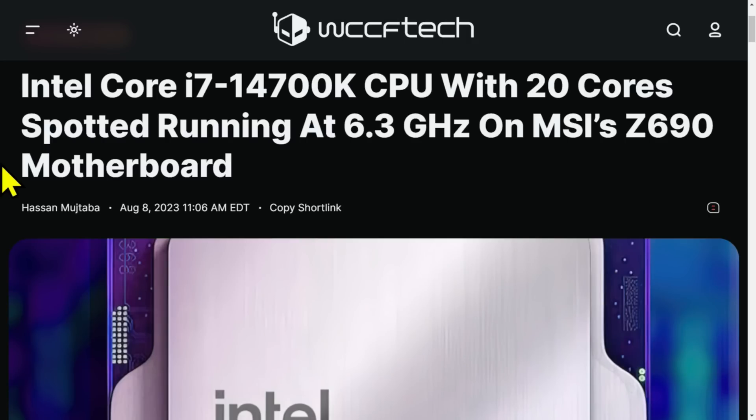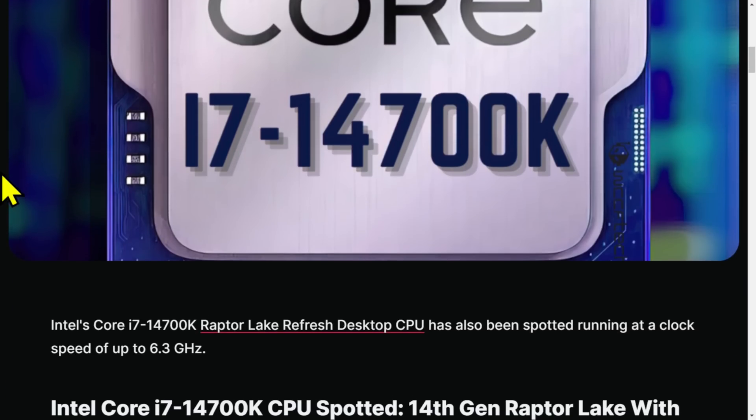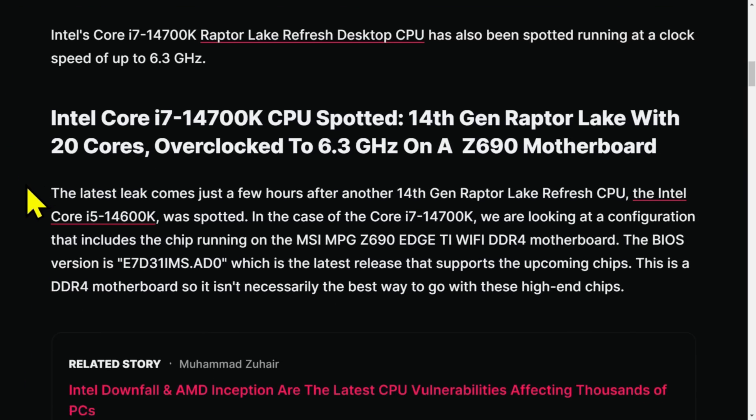Intel Core i7-14700K CPU with 20 cores, spotted running at 6.3 gigahertz on an MSI Z690 motherboard — it actually just came out today. These are freshly leaked benchmarks that have enough detail to confirm yes, this really is a thing.